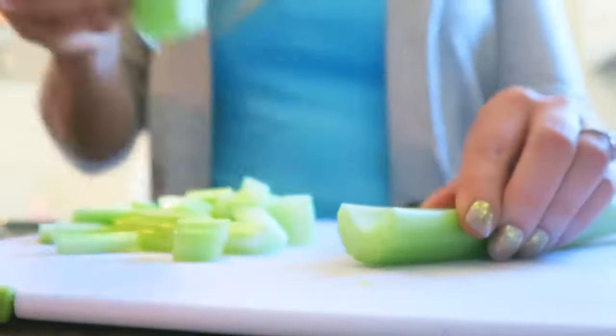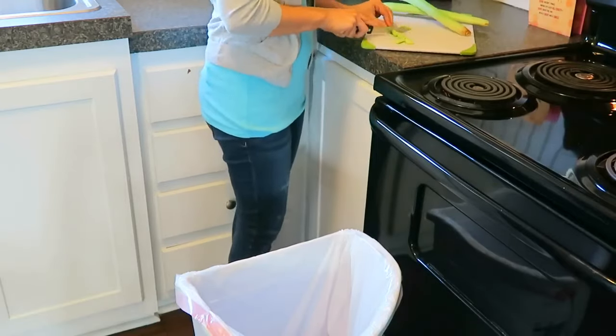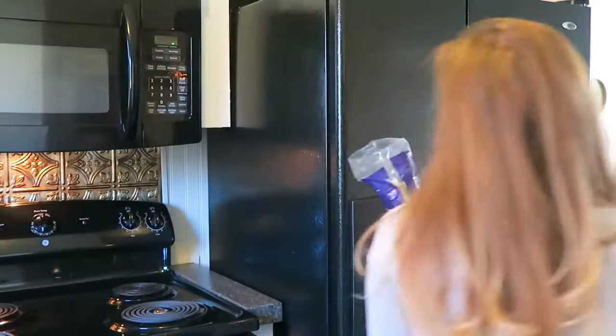My second tip is to clean while you cook. In our kitchen, it is a very small kitchen, and right inside that door back there is where our laundry room is, and that is where our trash can is as well. So it's no problem for me just to take the trash can and move it over to the counter so that while I am cooking I can go ahead and throw anything into the trash.